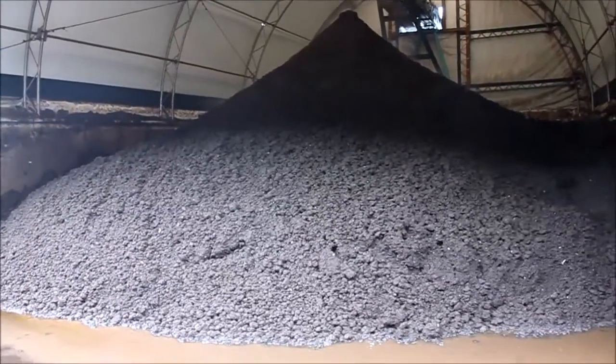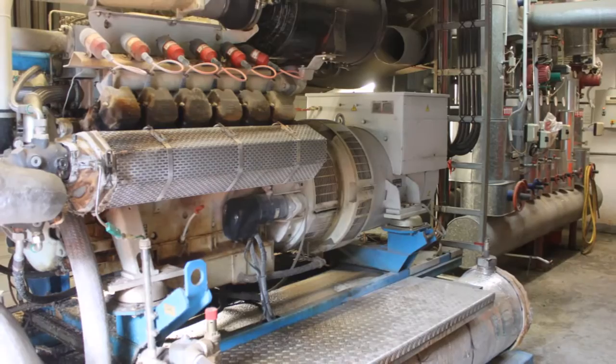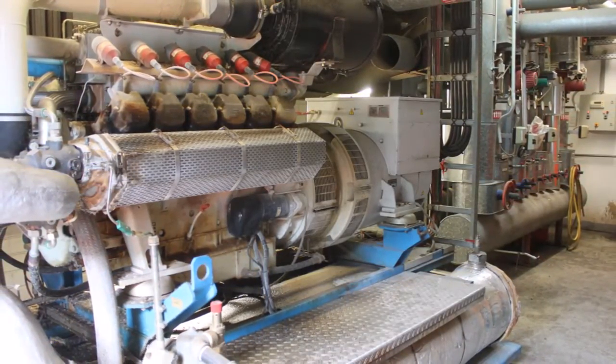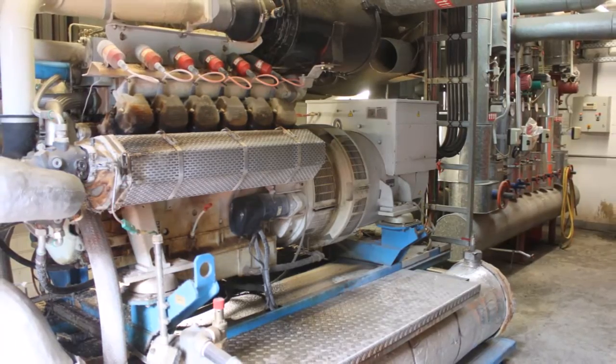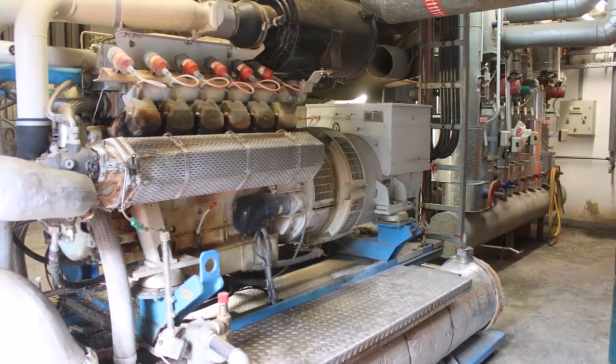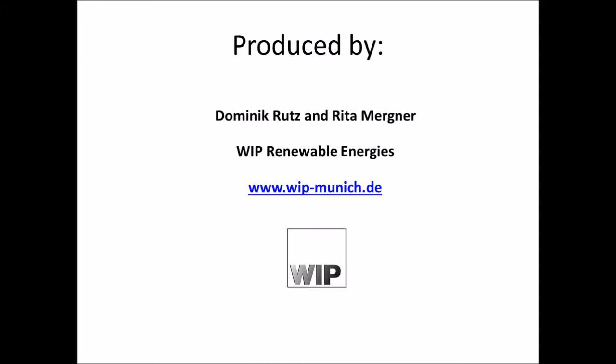Finally, the biogas is used to generate heat and power. If you want to know more about the biogas plant of Ganser or another good practice biogas plant, you can visit our website of the Bin to Grid project.